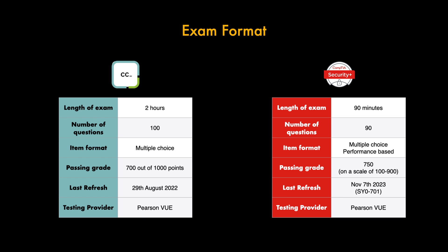Both certifications are conducted at Pearson VUE testing centres — I'll paste a link in the description if you're not familiar with those. Overall in terms of exam format, the CC gives you slightly more time even with 10 more questions, whereas the Security Plus has performance-based questions which probably test your knowledge more deeply. It just depends on how you approach exams.